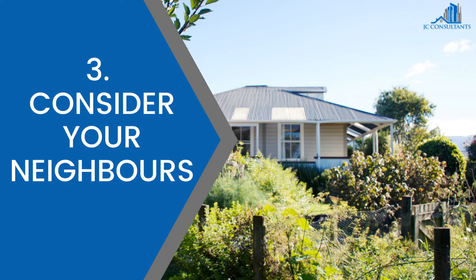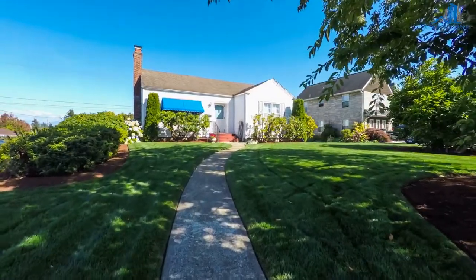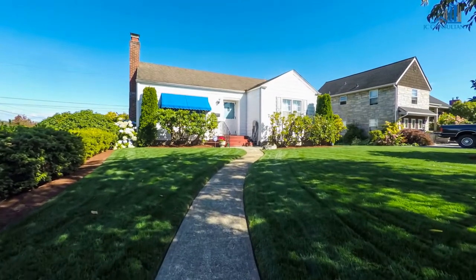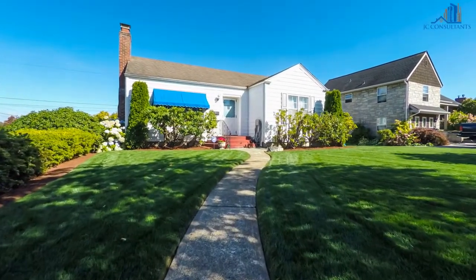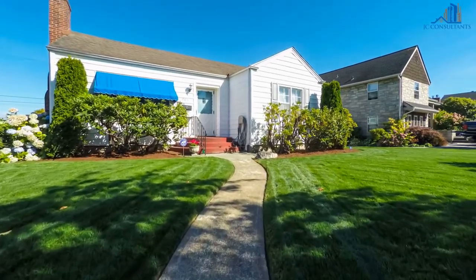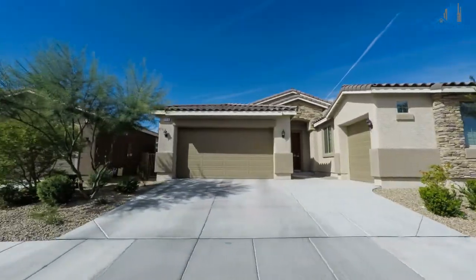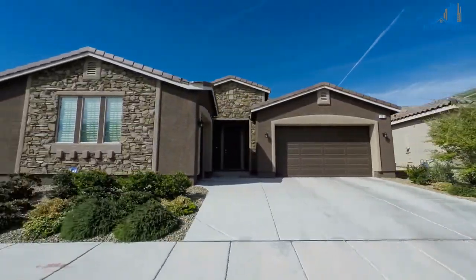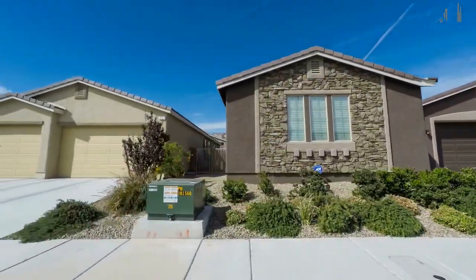3. Consider your neighbours. When looking at a property, also look at the neighbours. Is their property maintained? Do they have barking animals that might bother you? The neighbourhood shouldn't be overlooked. If you are seriously considering purchasing the home, drive or walk by at different times of the day and see if this is somewhere you can see yourself living.